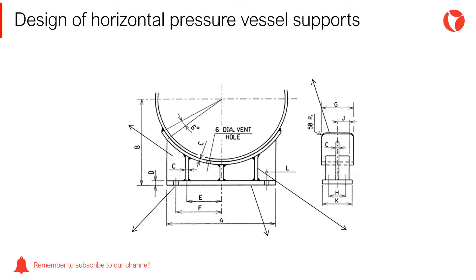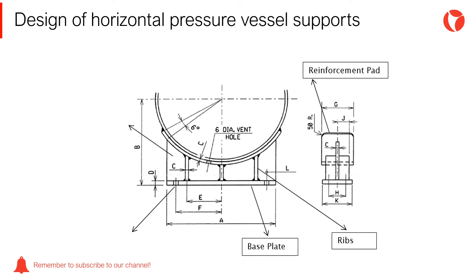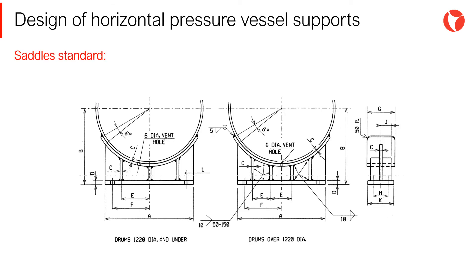The saddles are basically formed by five fundamental elements as shown in the figure: reinforcement pad, ribs, base plate, anchor bolts, and the web. Through good engineering practices and numerous lessons learned, it is customary to design saddles according to job specifications and customer standards. Depending on the dimensions of the equipment, the configuration of the saddle to support the vessel is chosen. The standard shown applies to most pressure vessels supported by saddles; however, each of the elements must be checked.